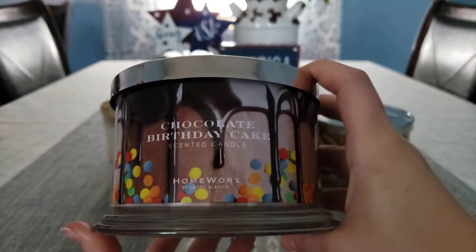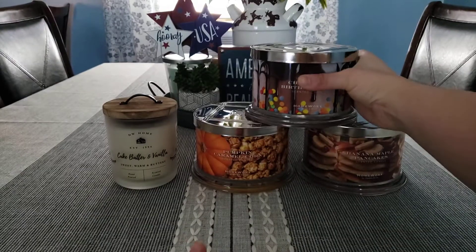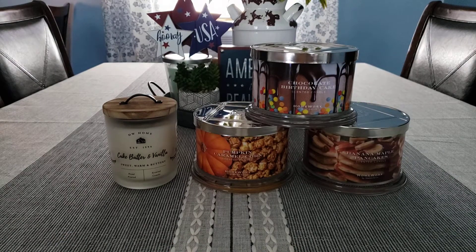That is my little tiny Homeworx candle haul — I hope you guys enjoyed this video. I'm excited to try them out; I've heard really good things about Homeworx and wanted to give them a try. I probably won't continue ordering from them because they are so expensive — I can't justify $18.99 on a candle. The only time I would order again is if I had a really good coupon code. Anyway, I hope you guys enjoyed this video and I will see you in the next one!